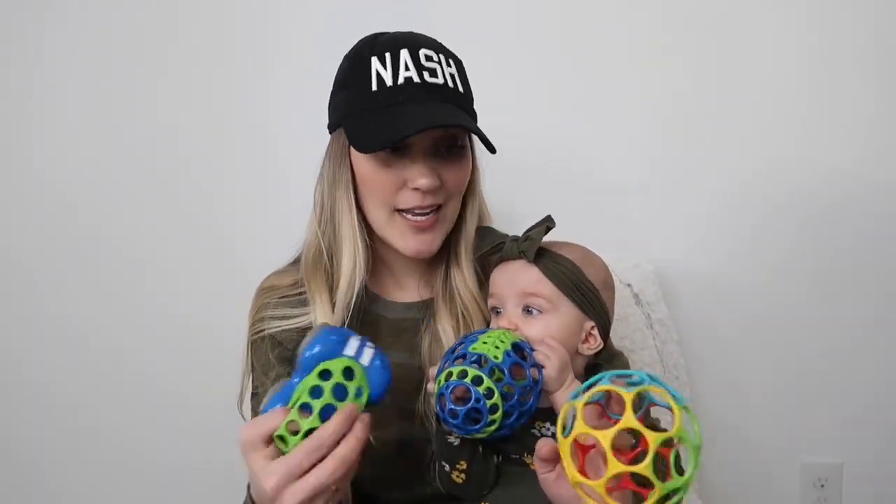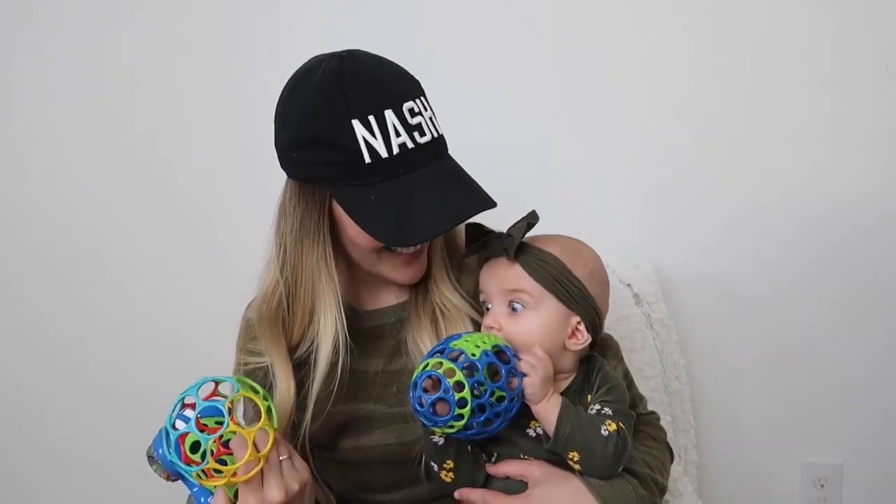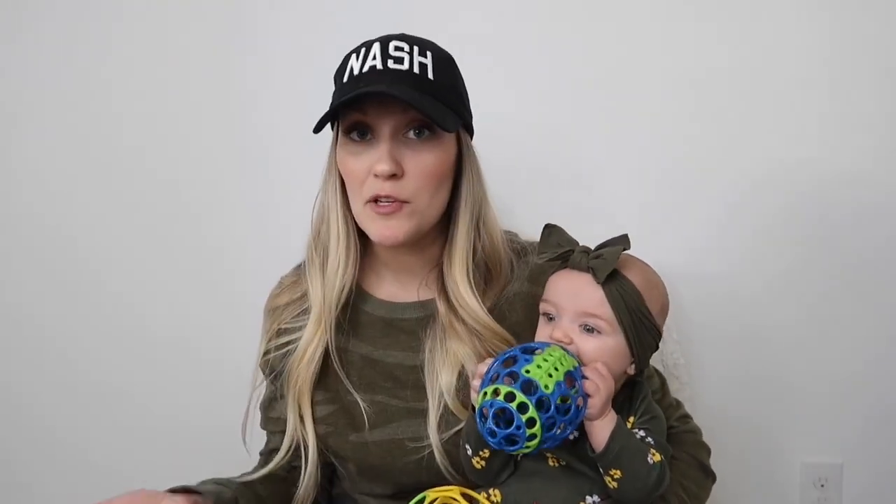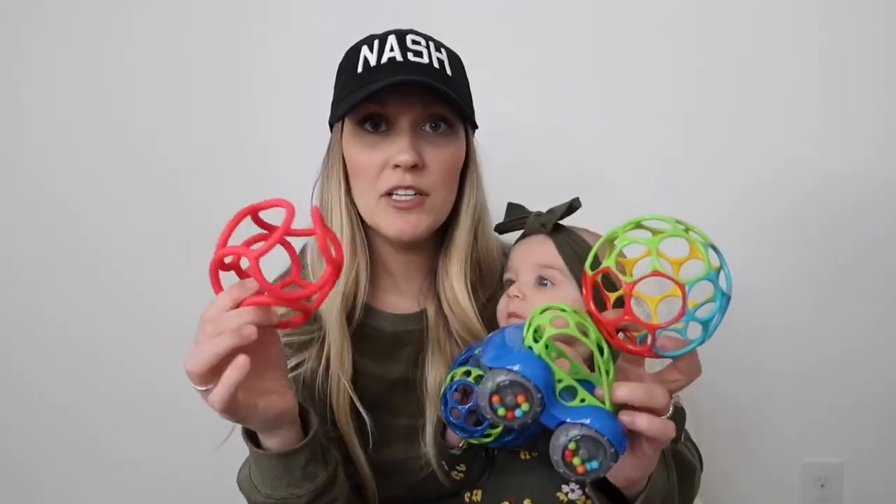Addison inherited this one from Brody, and she likes to chew on these — I feel like these are a definite must if you have a young baby. Now, since Brody was little they've obviously come out with new things. This is Addison's ball — it's similar in that it's got the bigger holes, but if I had to choose out of all of these, I would definitely pick this one. It's a different brand — it's spelled O-G-O Sport and it says Bolli, B-O-L-L-I, on it.